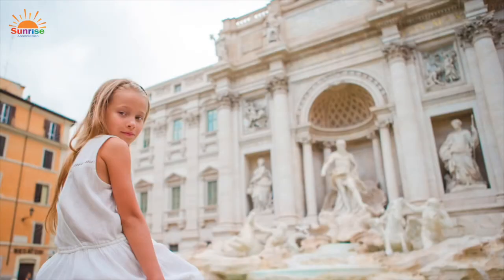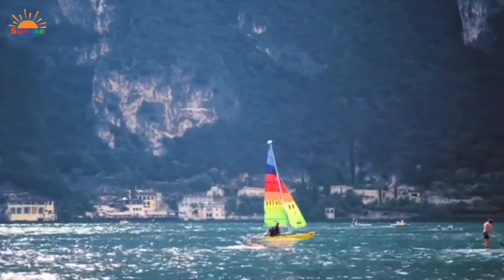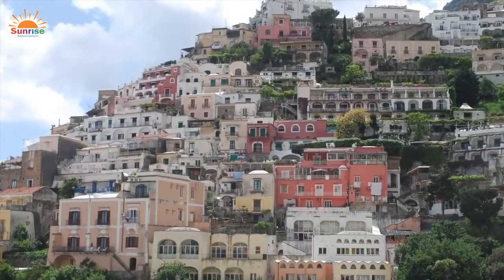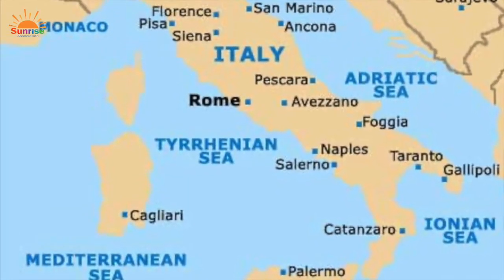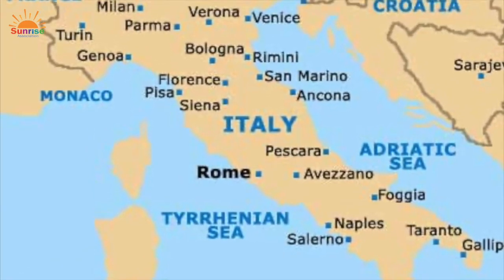From the ancient streets of Rome to the waterways of Venice, the beauty of the Italian lakes to the glamour of the Amalfi Coast, there are so many amazing Italian cities and regions. Today, I want to take you on a trip visiting some of my favorite places in Italy.